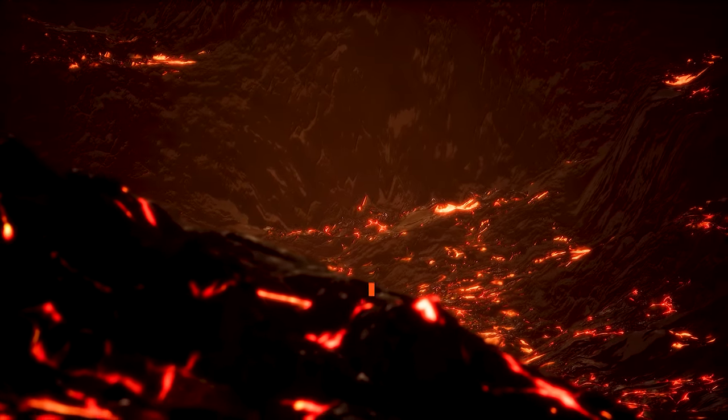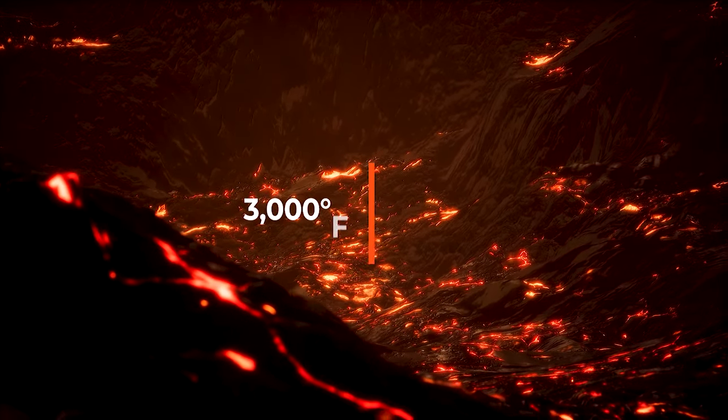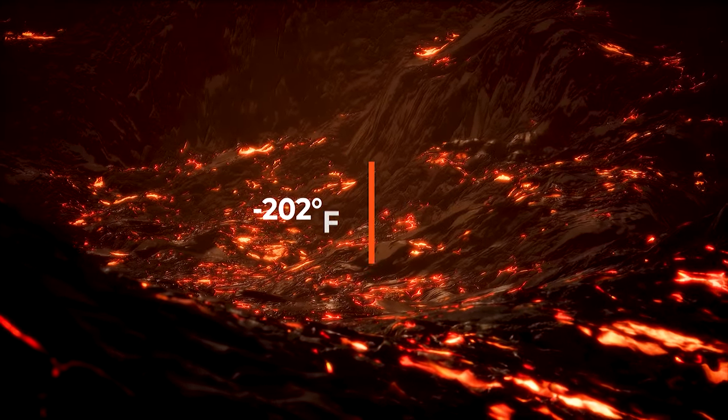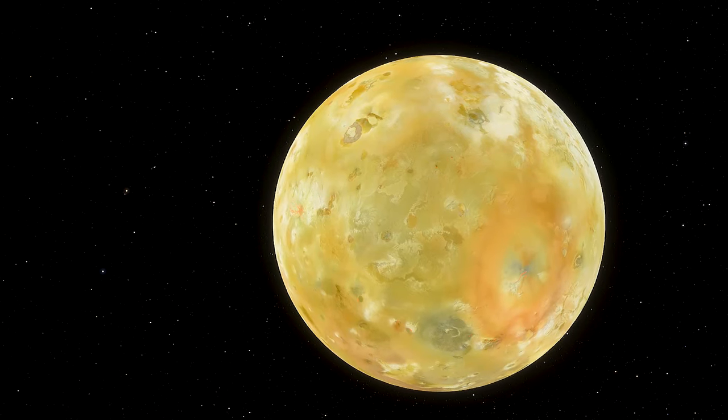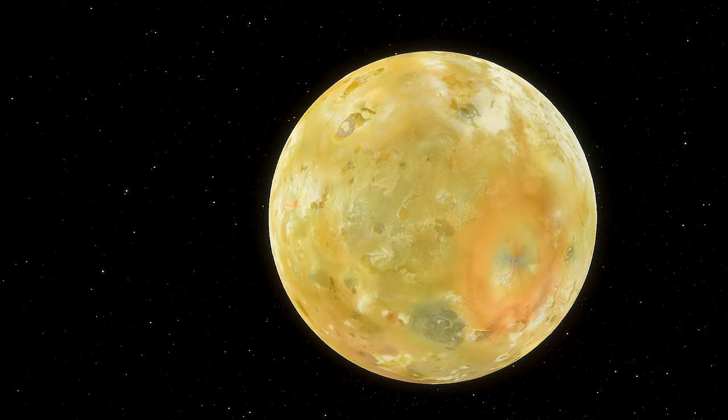The lava flows can reach 3,000 degrees Fahrenheit in temperature, although the surface temperature on average is minus 202 degrees Fahrenheit. This is because Io has virtually no atmosphere to trap heat, much like our moon.